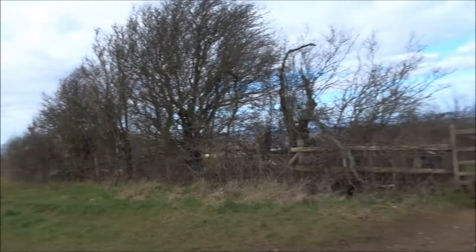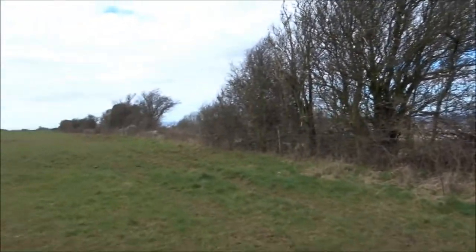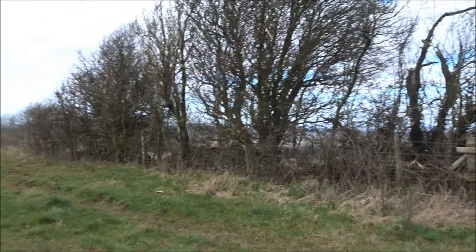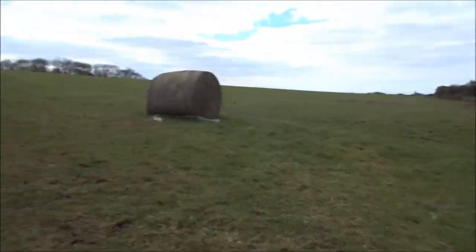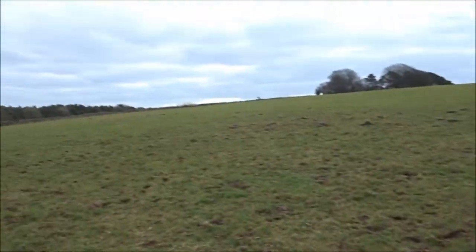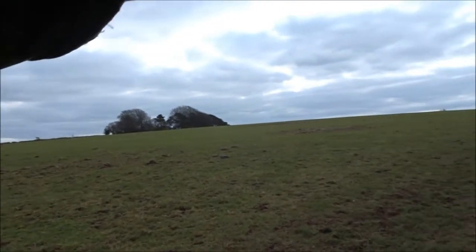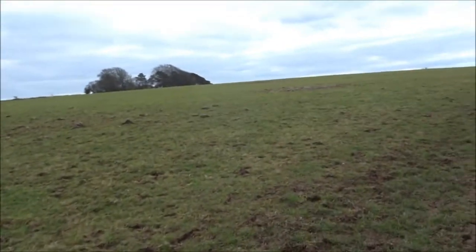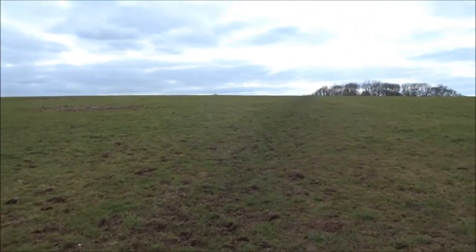I've just come up the bridle path. This place is so different. In just a month's time — or two months' time — this is usually massively filled with wildflowers, dandelions, masses of them usually. Not this time of year, no.